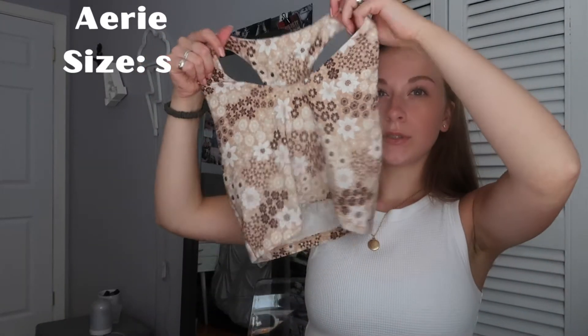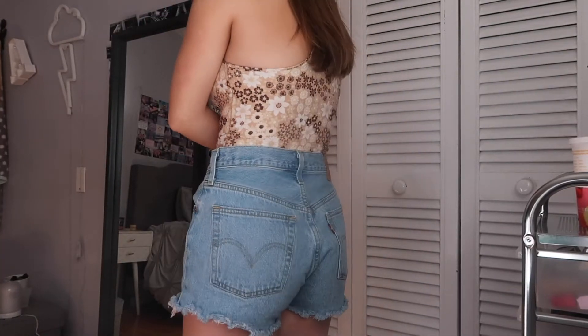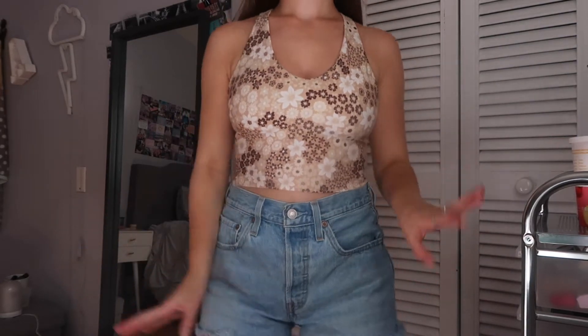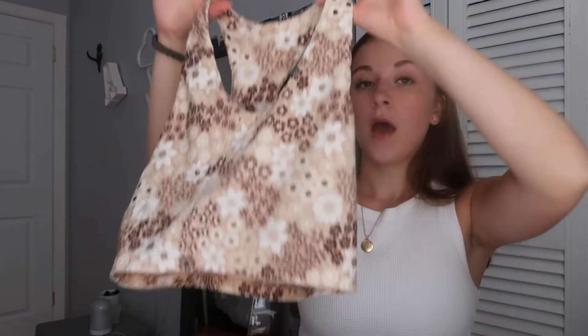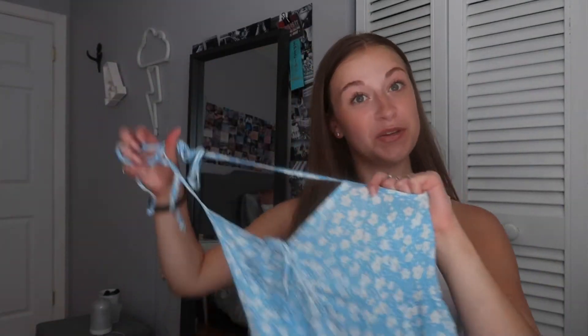Moving on to Aerie slash American Eagle. The first thing I got from Aerie is this cute little sports bra slash tank top. I definitely thought it was going to be more supportive like a sports bra — it's definitely lightly lined so I wouldn't wear this to work out. But I still think it's super cute. I've been loving wearing this with a little white sweater over top. I really loved the pattern and the color scheme, and I do like the way it fits.